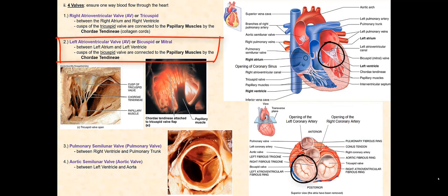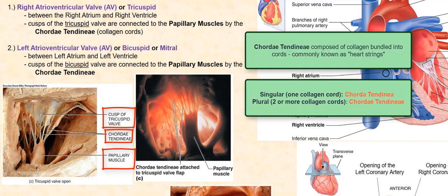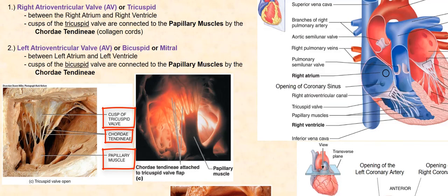The left atrioventricular valve, or left AV valve, or bicuspid valve, or mitral valve, is found between the left atrium and the left ventricle. It consists of two cusps or cuspids or valve flaps, hence the name bicuspid. Both the left AV valve and the right AV valve have their valve flaps anchored or attached to the papillary muscles by these cords of collagen, the chordae tendineae, that provide structural support to these valves. When we discuss how these valves function, we will see how the valve flaps, the chordae tendineae, and the papillary muscles ensure the one-way direction of blood flow.